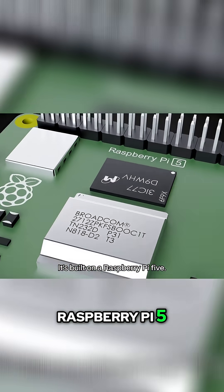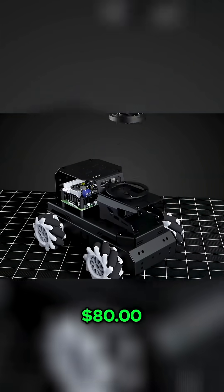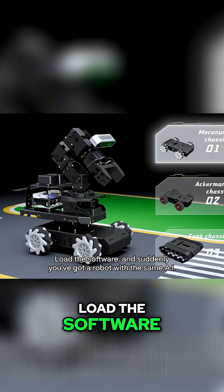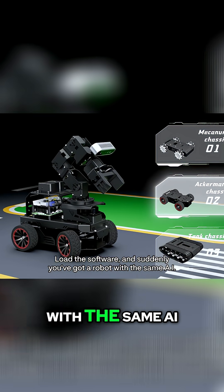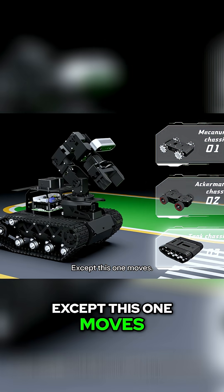It's built on a Raspberry Pi 5 — that little computer you can order online for like $80. And it comes as a complete kit. You assemble it, load the software, and suddenly you've got a robot with the same AI technology that powers ChatGPT. Except this one moves.